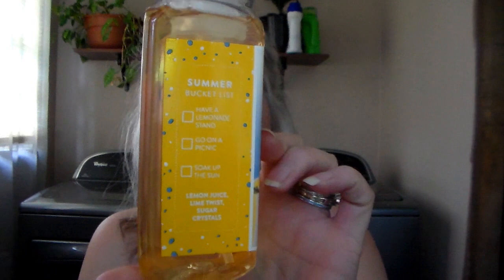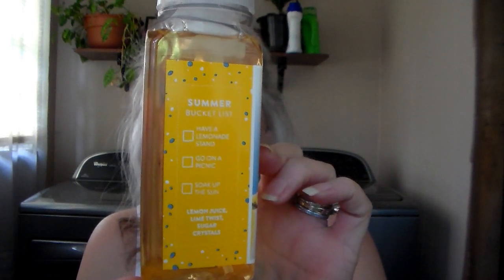I got this Fresh Lemonade. The scent notes are lemon juice, lime twist, and sugar crystals. And it says on there a summer bucket list: have a lemonade stand, go on a picnic, soak up the sun — I thought that was really cute. The smell of this one, it smells like just fresh squeezed lemon. It doesn't smell like lemonade — I get no sugariness to it at all. It's just a plain lemon.